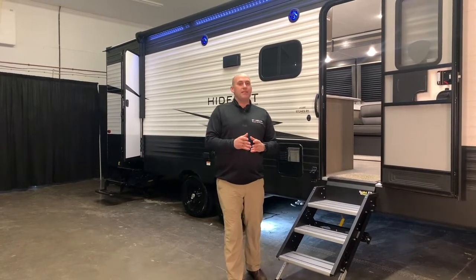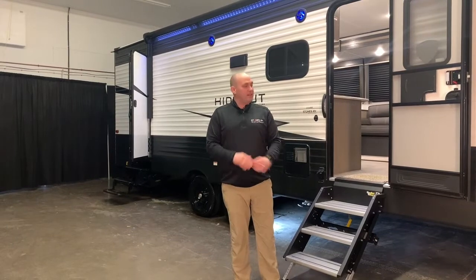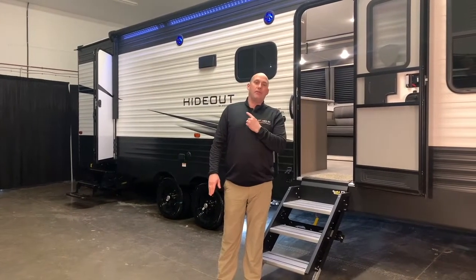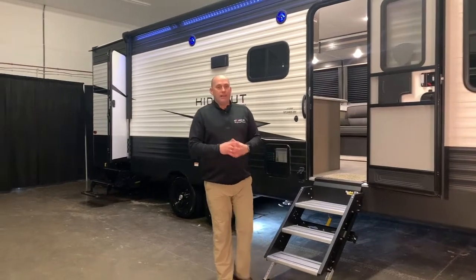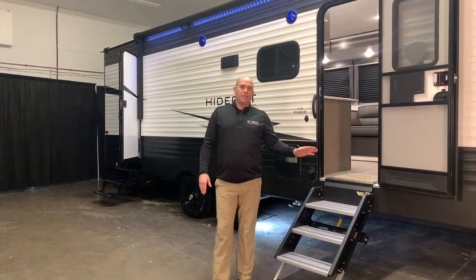When we get into safety features, Hideout does a really good job at making sure that they're prepped for a lot of things, such as this particular unit is prepped for side markers and a reverse camera in the back. It also has the solid step feature and electric stab jacks come with this unit.